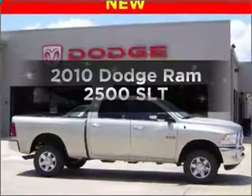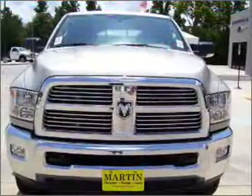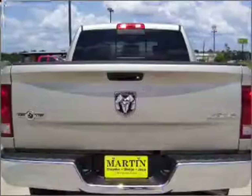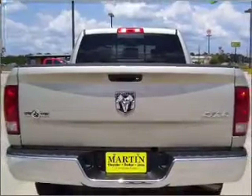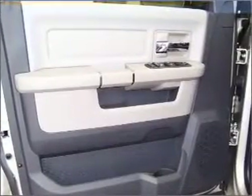Imagine yourself in this 2010 Dodge Ram 2500. Everything you need under one roof with this great vehicle. With a reliable six-cylinder engine connected to a smooth shifting six-speed automatic transmission, you will appreciate the safety feature of anti-lock brakes.